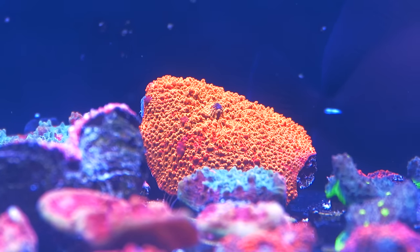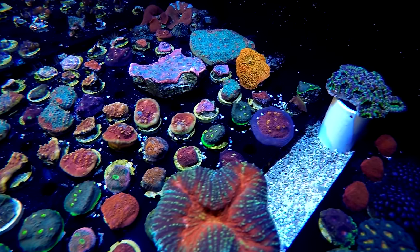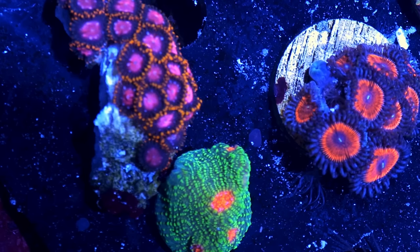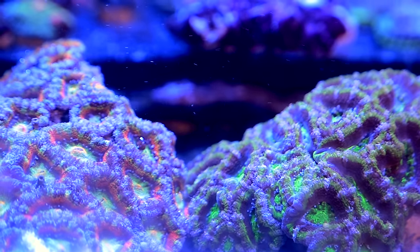We're very lucky that we're able to have a mixed reef system to put this light over. Everything from softies to LPS to acros, everything has taken to the light quite well. We haven't seen any loss in color, and we've also seen a little bit of improvement in growth as well.